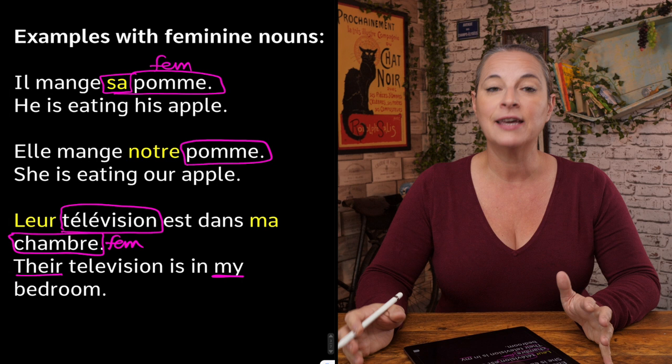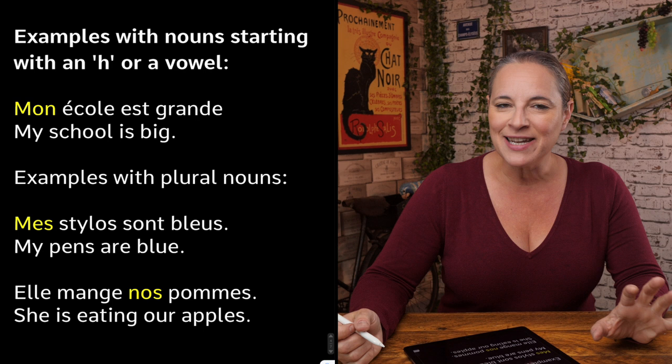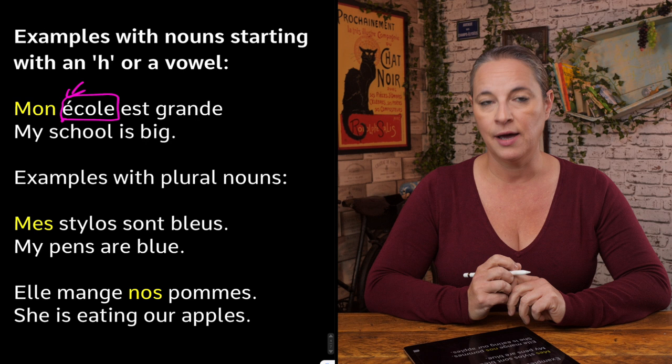To finish, let's have a look at what happens when the noun begins with a vowel or H. Regardless of gender, it is always the same — you must use the H-or-vowel column. 'École' is feminine, believe it or not, but because it starts with a vowel, we have to say 'mon école'. It's purely because it sounds better than 'ma école'. Mon école est grande — my school is big.